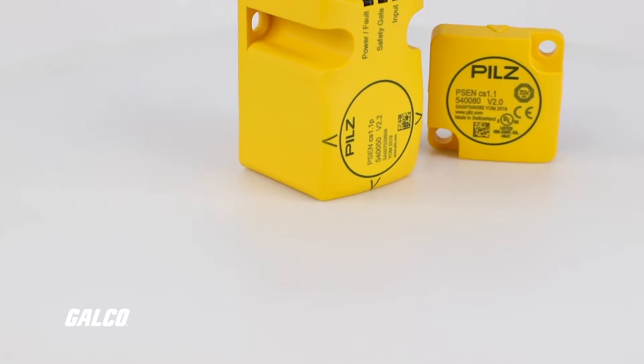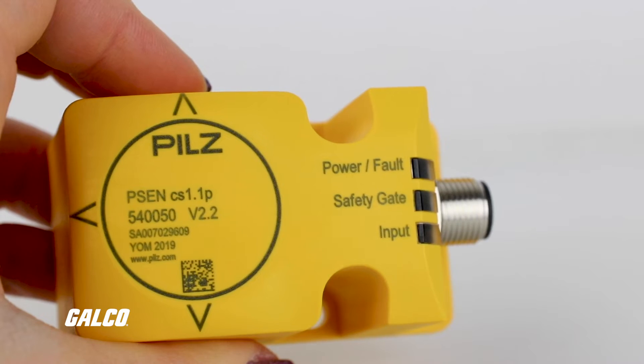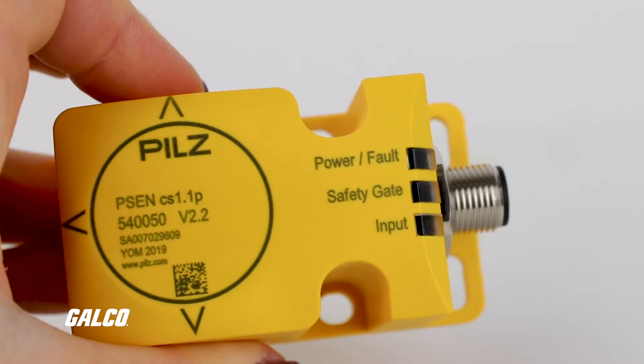For position monitoring, the PSEN code can monitor and differentiate up to three positions. Quickly identify diagnostic information with the user-friendly LED indicators.